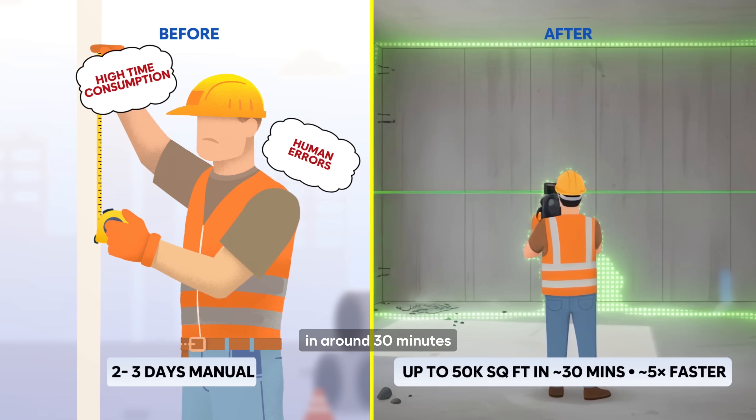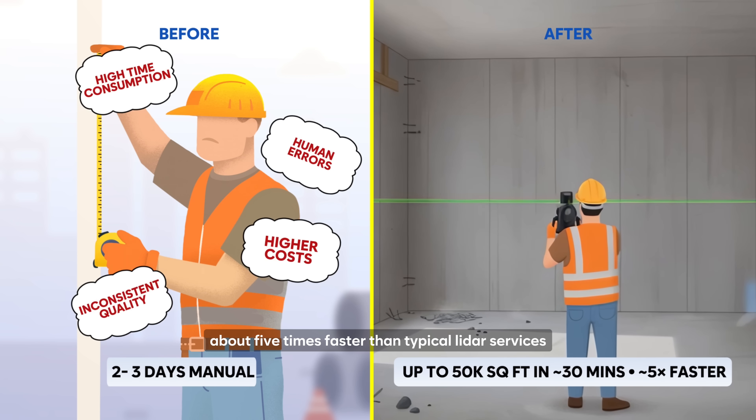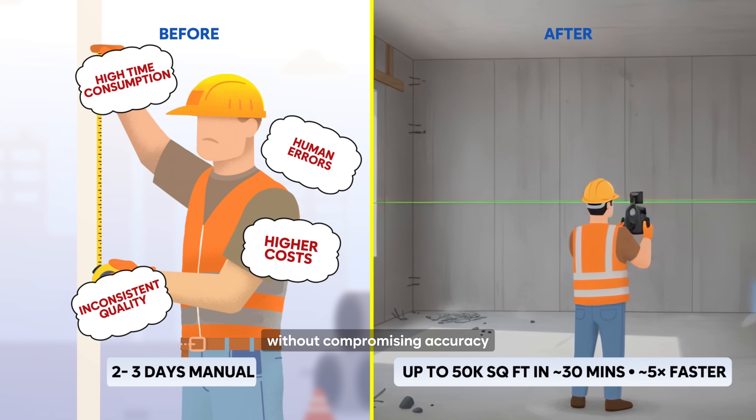Cover up to 50,000 square feet in around 30 minutes — about five times faster than typical LiDAR services, without compromising accuracy.